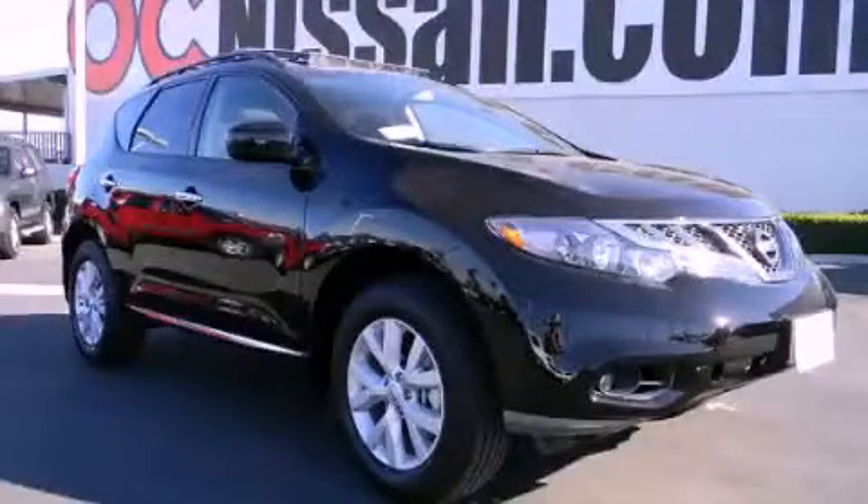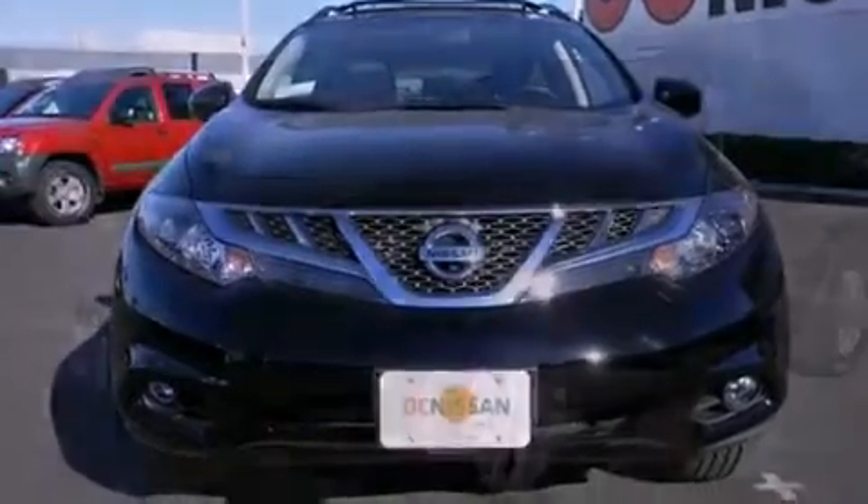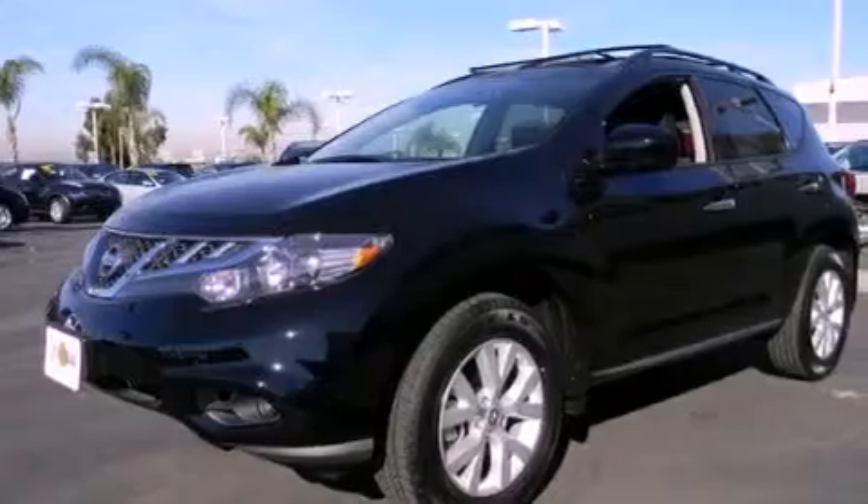This is a brand new 2012 Nissan Murano — functional utility for a modern lifestyle. It has a 3.5-liter six-cylinder engine and an automatic transmission.